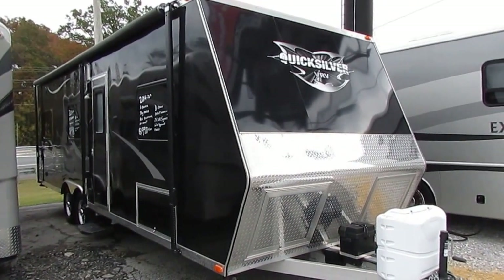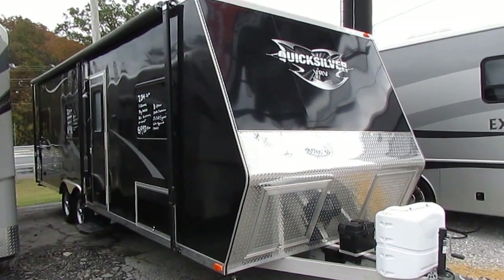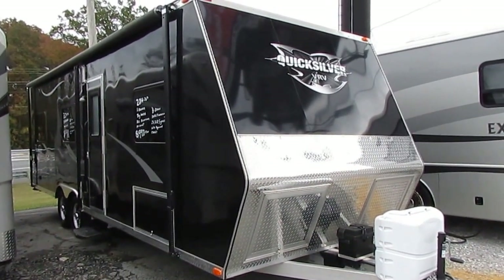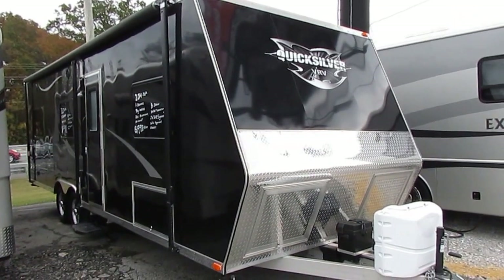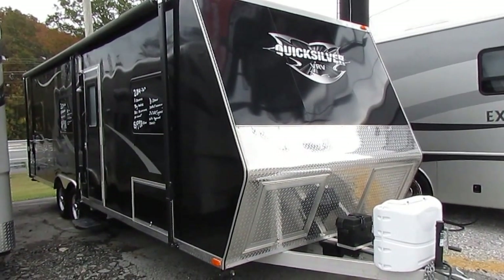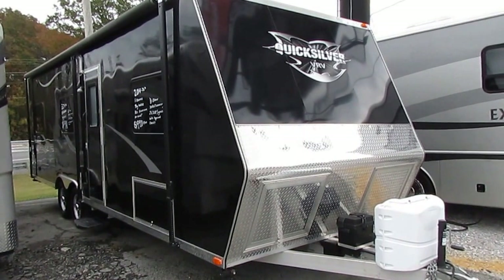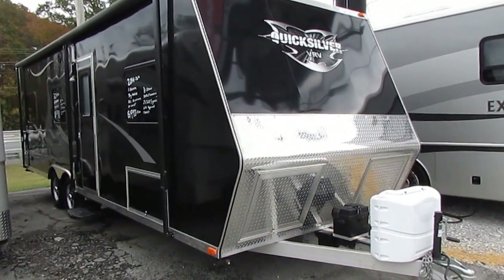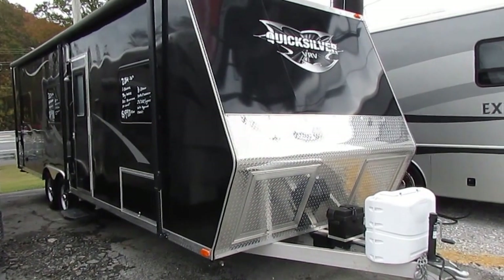Good afternoon folks. Big Bo here with another great toy hauler value from Parkway RV Center. We just traded for this like-new 2014 Quicksilver VRV. This is the 26FB, eight and a half foot wide body, so you get a full eight-foot interior. I haven't had one of these in a while.